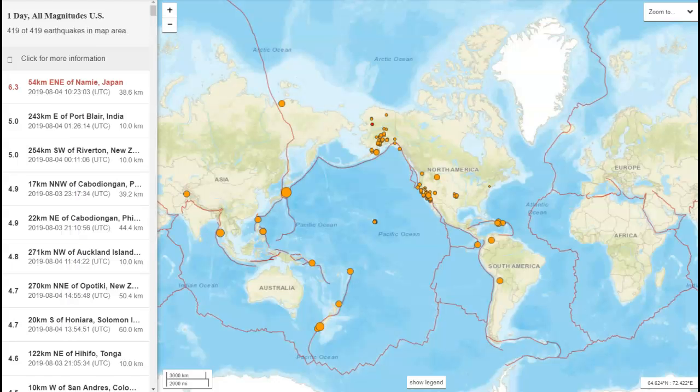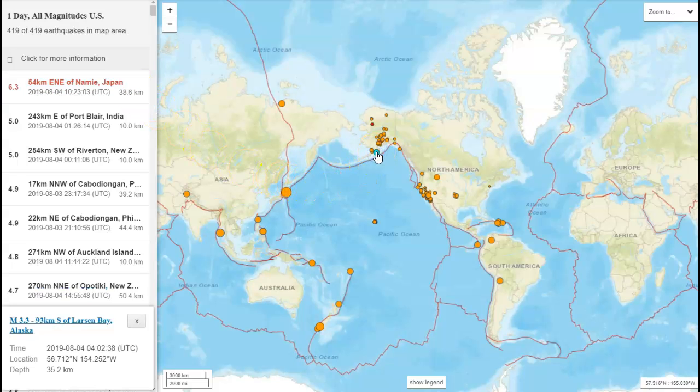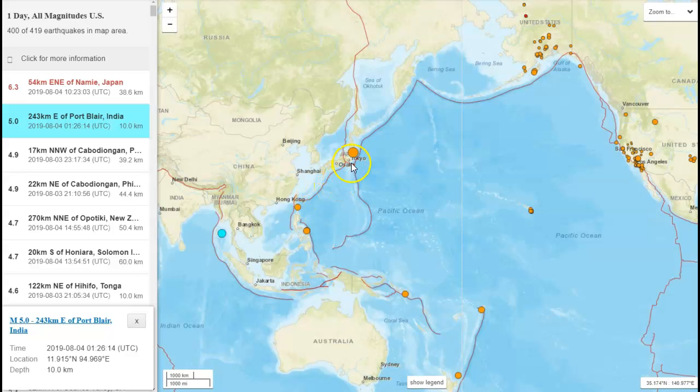Let's take a quick look at the earthquake situation. This 6.3 was 54 kilometers east-northeast of Namie, Japan, 38.6 kilometers deep — and that is the area of the Fukushima disaster. Then you've got a 3.0 up in Manhattan, Montana, with a couple of quakes in there this week. As we pull this in and look at Hawaii and Southern California, you can see there are still quakes around the ring of fire in the five-point range. That could change.